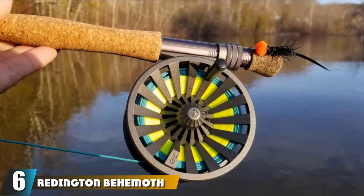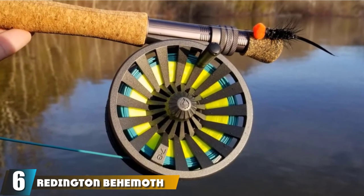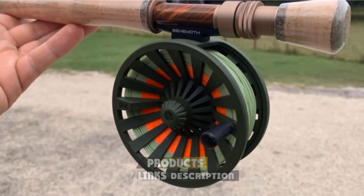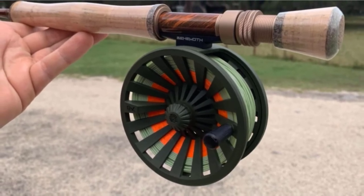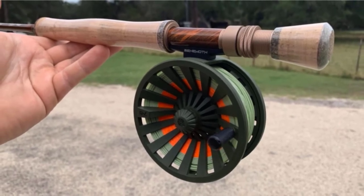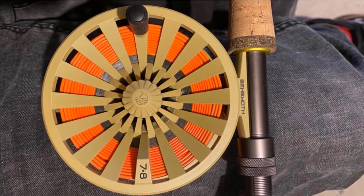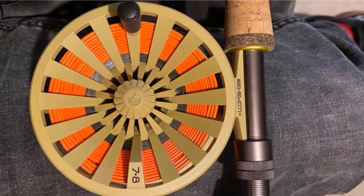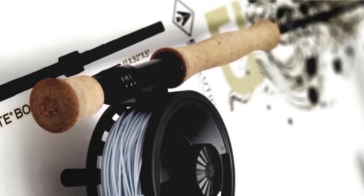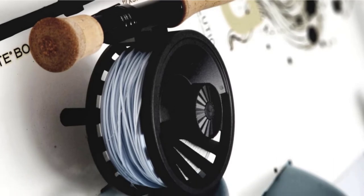The number six position is dominated by the Redington Behemoth Fly Reel. Reliability, high performance, and superior drag strength make this the best overall in our fly fishing reels review. The unit features a die-cast aluminum construction that is very reliable when tackling small or big game fishing in fresh or saltwater. This frame is mated to an interlocking large arbor spool with high-speed retrieval and a premium look and feel. Inside is a super heavy-duty carbon fiber drag system that gives strong fighting power.